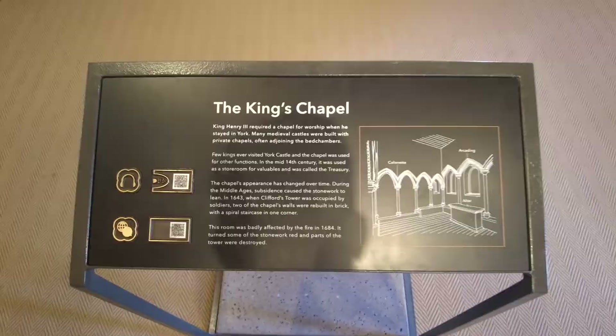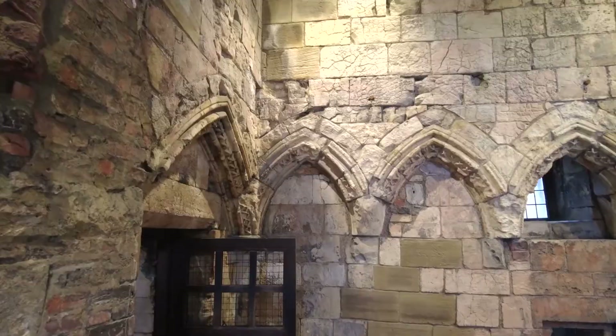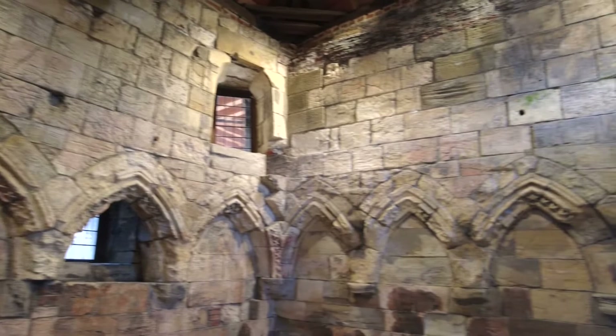In 1820, the castle was repurposed and used as a prison. From 1935 onwards, Clifford's Tower was restored and opened to the public.